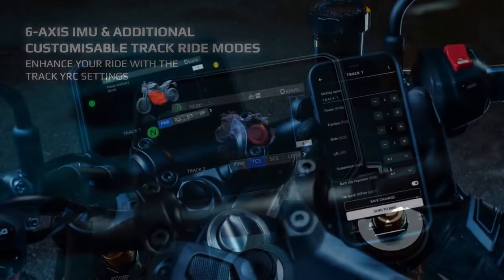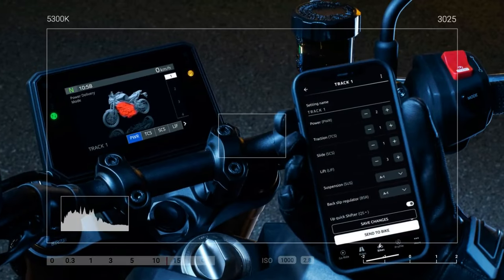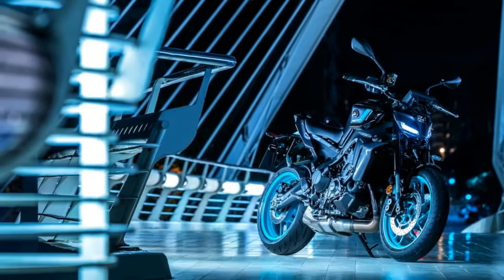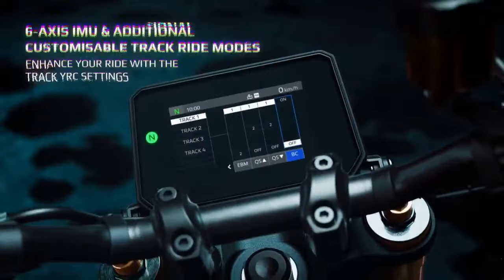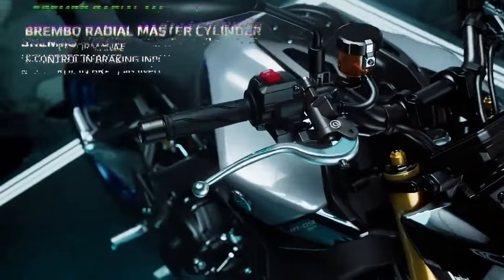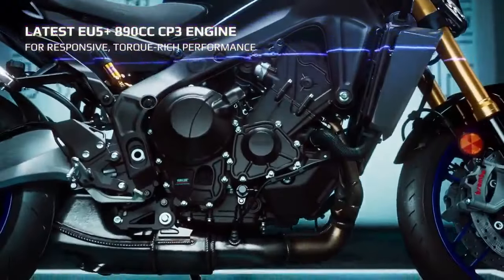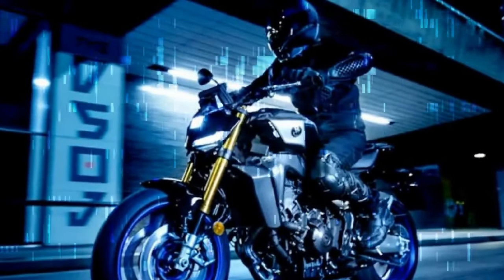The MT-09SP shares its powertrain with the base model, featuring Yamaha's 890cc CP3 inline triple engine. This setup includes double overhead cams, four valves per cylinder, and 41mm throttle bodies controlled by Yamaha's chip-controlled throttle, YCC-T. Inside, you'll find forged aluminum pistons, fracture-split forged connecting rods, and direct-plated ceramic composite cylinders.